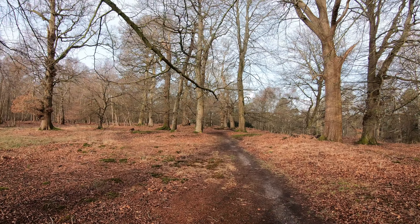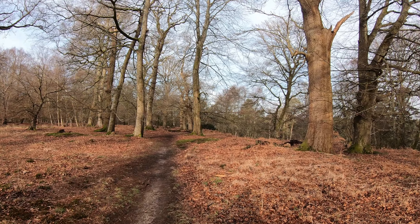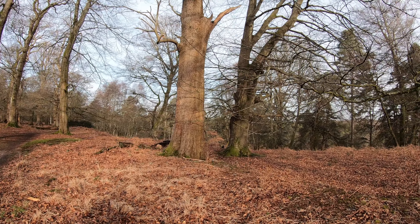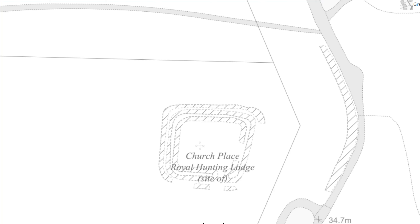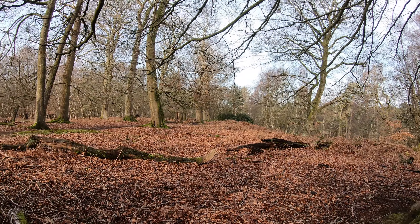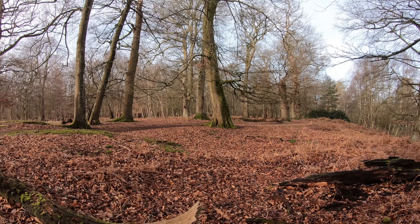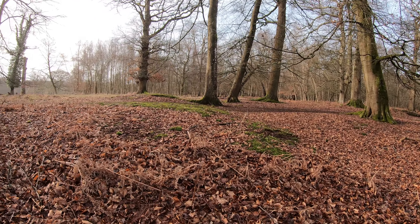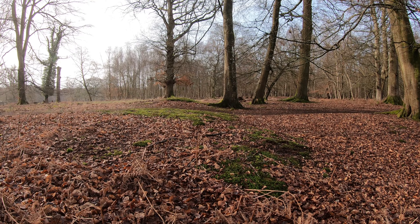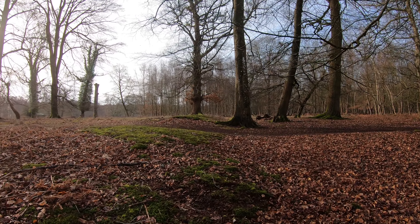We're heading in a sort of westerly direction. I'm looking for the earthwork remains of a structure that's roughly rectangular in shape, about 40 metres by 35 metres. And yes, I can just make out some banking here - this is the sort of northwest corner. Hopefully you can make that out.